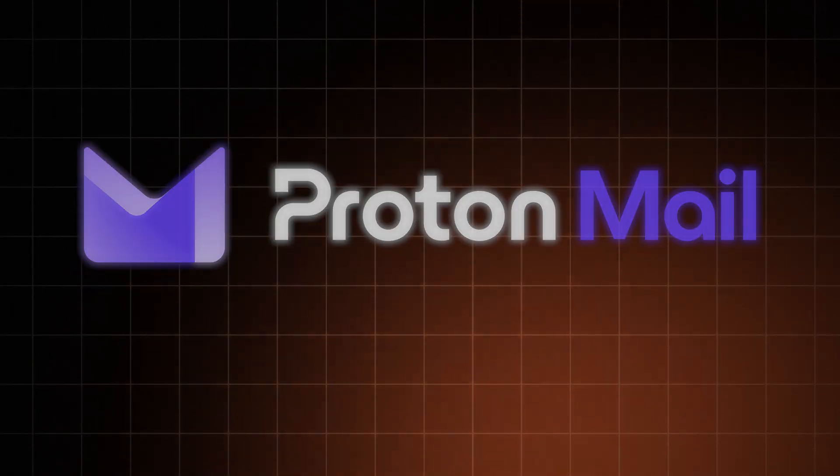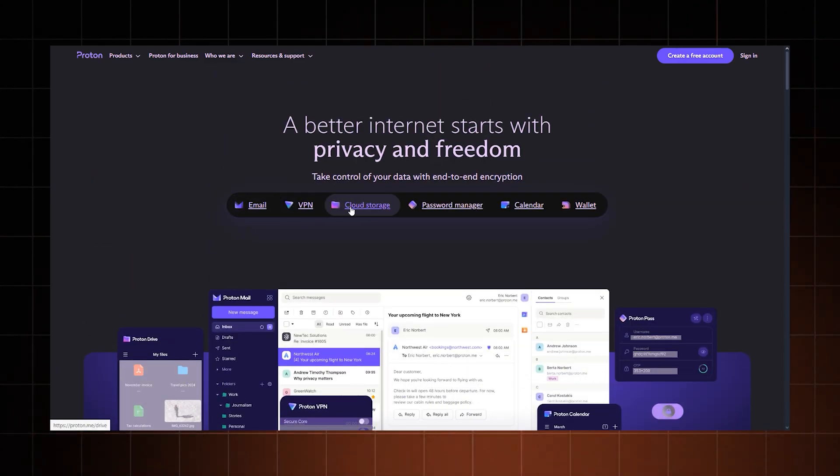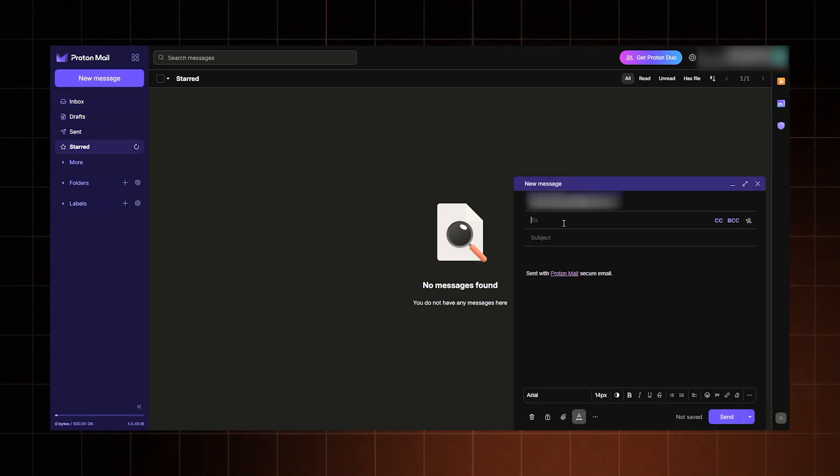Anyhow, now that you know why you shouldn't use Gmail, let me introduce my most secure email provider recommendations and explain what makes them safe. First, Proton Mail. It has more than just email, and all of its products are open source. But let's just focus on email. It's a super secure choice with its zero-knowledge architecture, meaning even Proton themselves can't see or access your data.